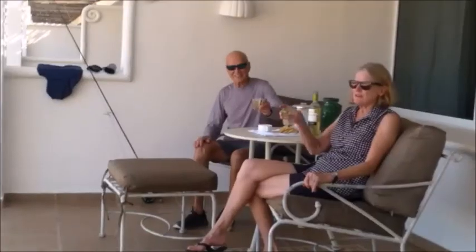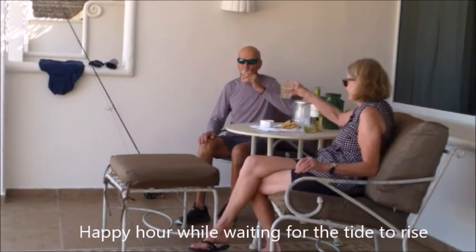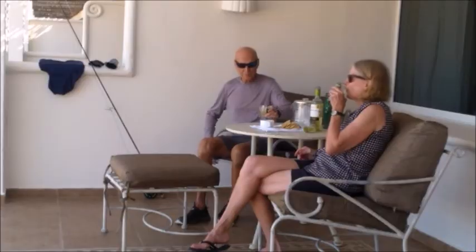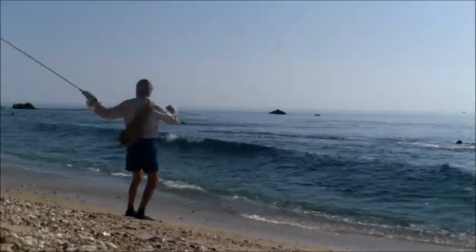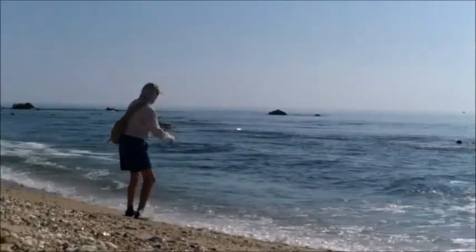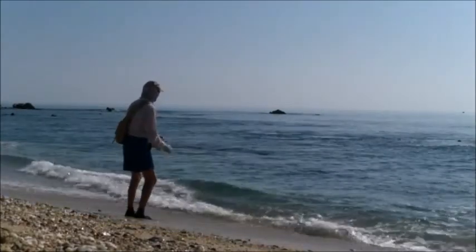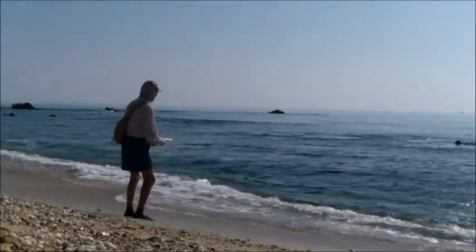I don't think there's any other answer. The fish are just nowhere near the shore right now. Cheers.